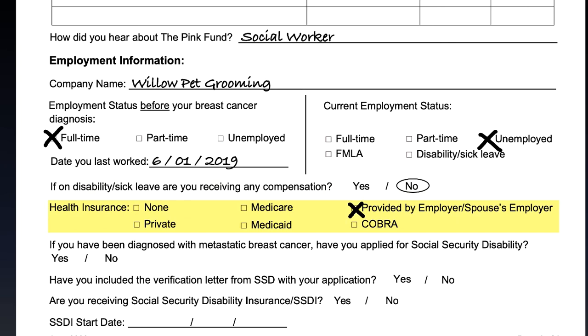Please check the box next to the type of health insurance you have. If you have been diagnosed with stage 1, 2, or 3 breast cancer and you have not been diagnosed with stage 4 metastatic breast cancer, please skip the following question.